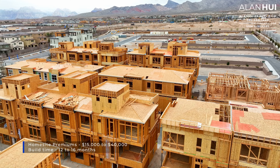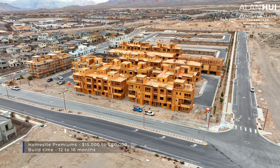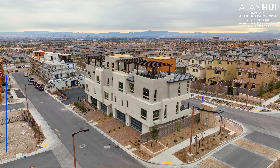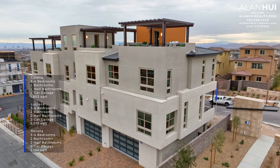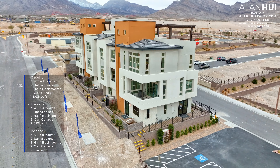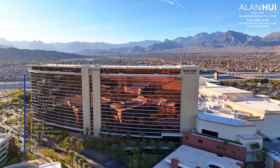Currently, home site premiums range between $15,000 up to $40,000, and the build times vary from 12 to 16 months. There are three different floor plans in Cotallera. Each building will feature four townhomes. The exterior townhomes are the Renata floor plans, and the two interior units, which are smaller, are the Luciana and the Castella.